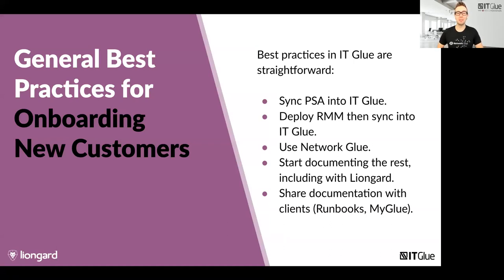Here at ITGlue, we push your team toward standardization, which makes it a lot easier to find information going forward. This means you won't be sifting through an information dump from a previous IT provider — you're able to massage it into a format that's available for your team and makes them really fast on the service desk. Here's what a common workflow typically looks like: you start by syncing your PSA tool and getting that CRM information into ITGlue — things like the people you're working with, company names, and agreements.